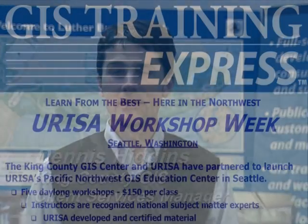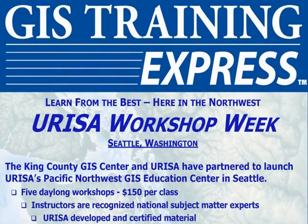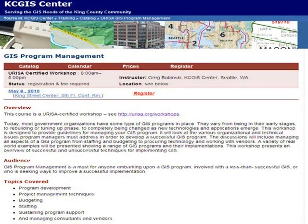First, Dennis Higgins. Hello, I'm the King County GIS Center Client Services Manager, and I'll be co-teaching a URISA workshop called GIS Program Management. This workshop is designed to provide guidelines for managing your GIS program. It will look at the various organizational and technical issues managers must address in order to develop and run a successful GIS program.